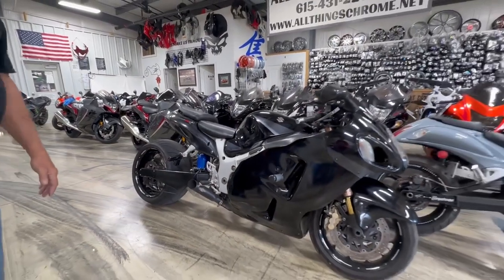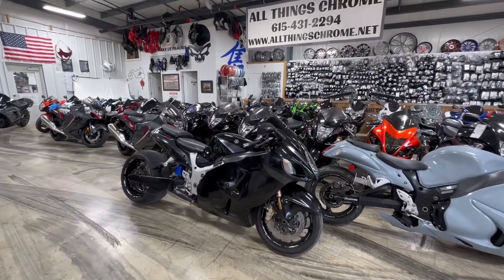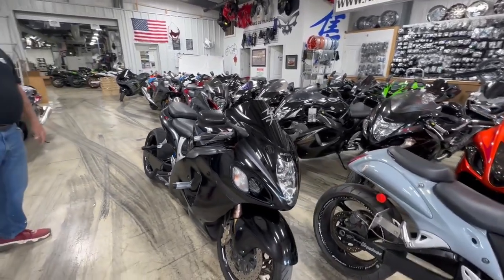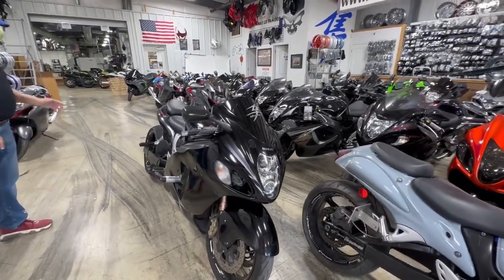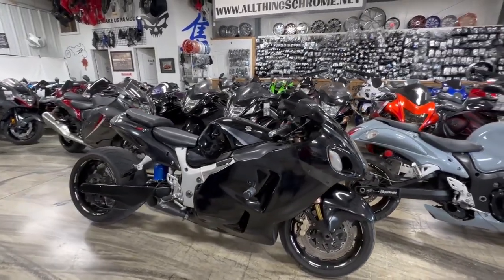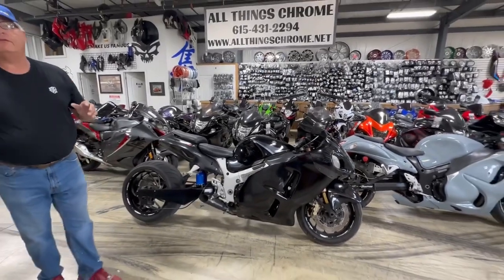It runs good and sounds good and it's ready to go, and folks you can't beat the deal. Just in parts alone you're at $9,000 — just in parts alone with the fat tire kit, the nitrous install, and all the extras — nine grand. So you're going to get the motorcycle almost for free.